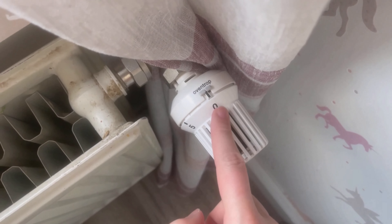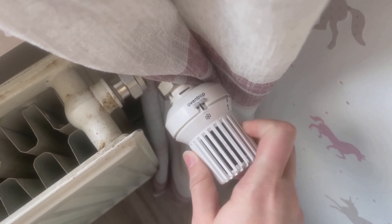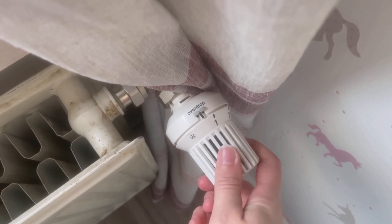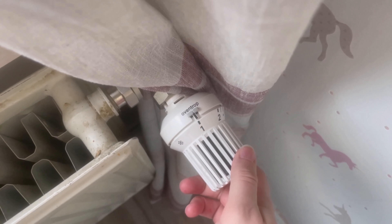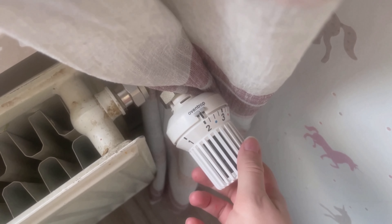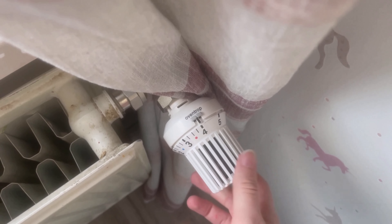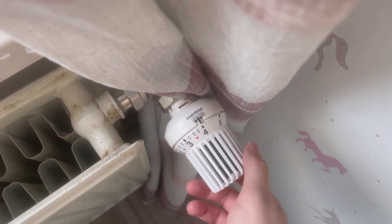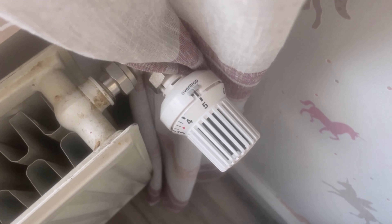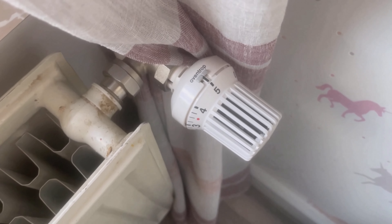The second mistake is that most people misinterpret the numbers on the thermostat. A radiator doesn't get warm faster just because you turn it all the way up. The asterisk means about 5°C, level 1 is about 12°C, level 2 is about 16°C, level 3 is about 20°C, level 4 is about 24°C, and level 5 is about 28°C. The level only influences up to which room temperature the radiator continues to heat.